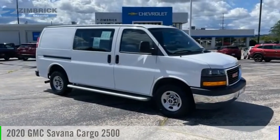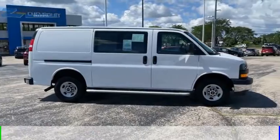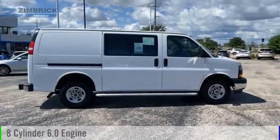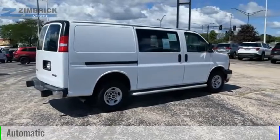We are pleased to show you the 2020 Savannah Cargo. This vehicle is powered by a rear-wheel drive, 8-cylinder, 6.0-liter engine, and comes with an automatic transmission.